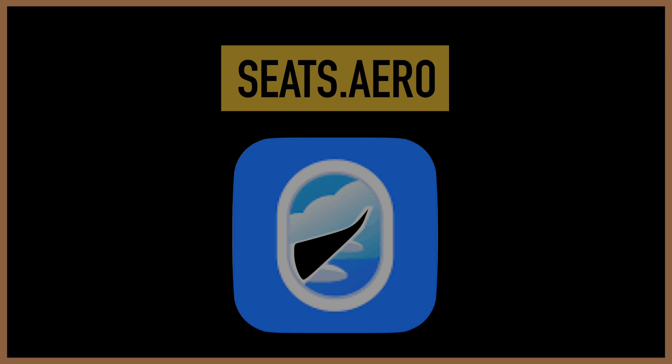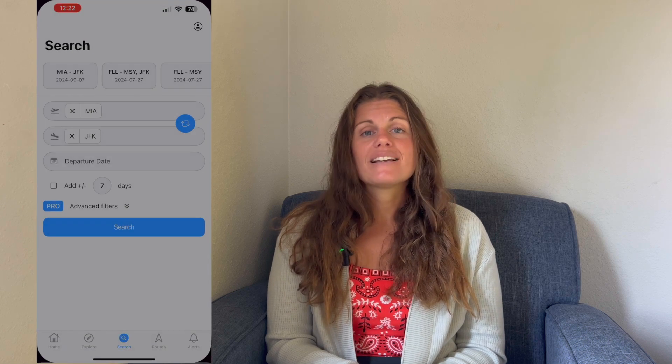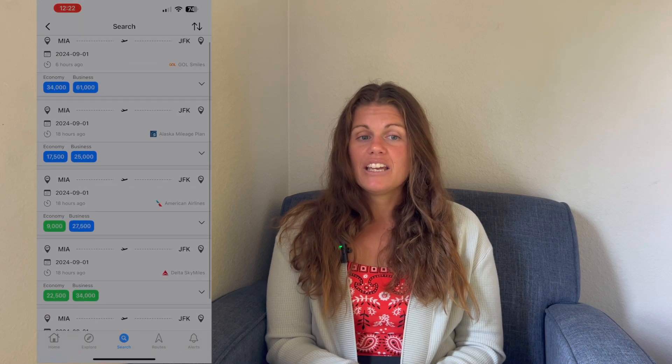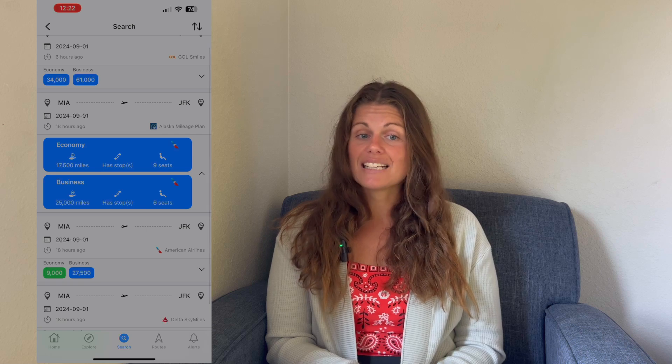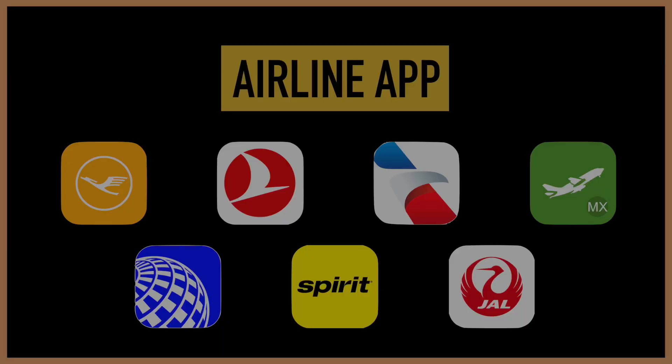What if you don't want to pay with real money and have saved up a bunch of credit card points or airline miles for your dream trip? That's where Seats.aero comes in. It lets you input your airports and dates and then finds the available award flights you can pay for with points. It'll tell you exactly how many points you'd have to pay for economy, business class, or first class, and even shows how many seats are left. It also shows the additional taxes and fees you'd have to pay in cash, which can really vary from airline to airline — so it's a great app to compare airlines when using miles.